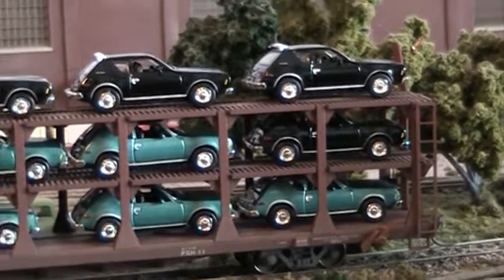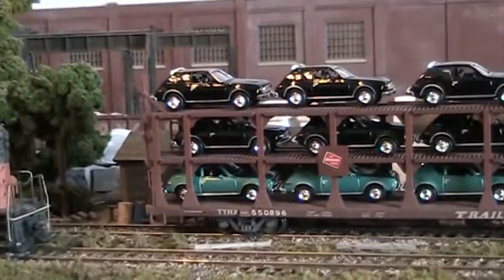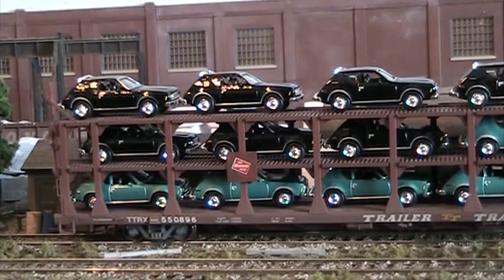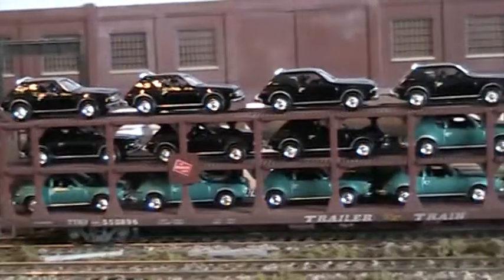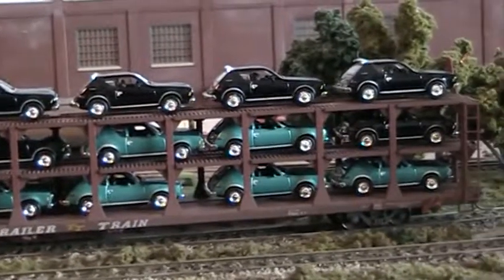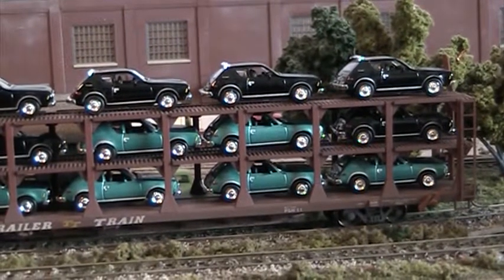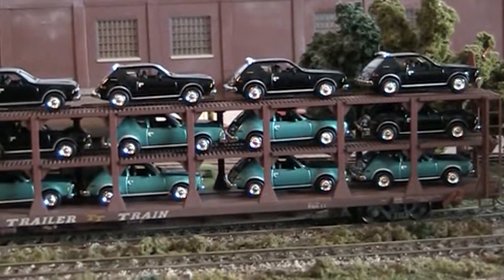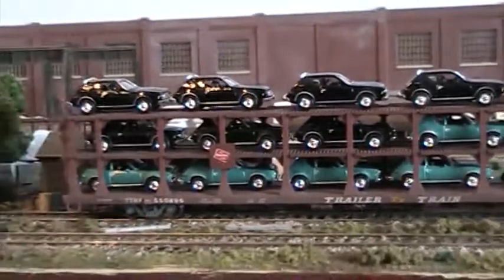These are 1974 AMC Gremlins. These come from a company called Motomax USA, part of their Fresh Cherries lineup. The nice thing about these cars, other than being good-looking, is the fact that they only cost me $3.99 a piece. When you consider there are 18 of these on here, that's not a bad deal. Imagine trying to fill this up with '78 Impalas from Classic Metalworks — you're looking at $12 a car, and you can only get 15 of them on here. That's a hefty price tag.